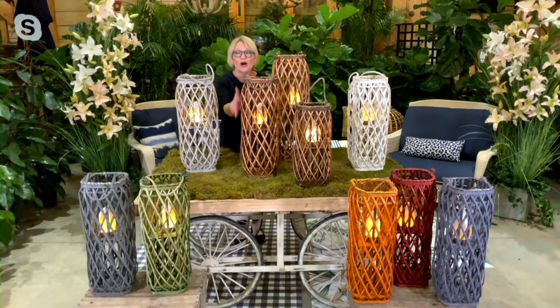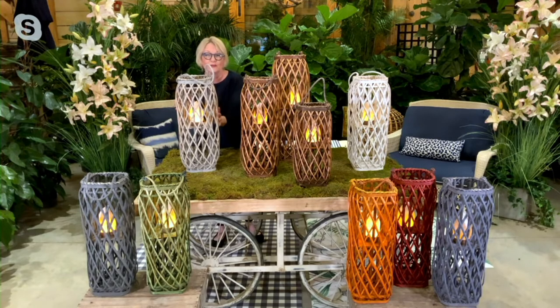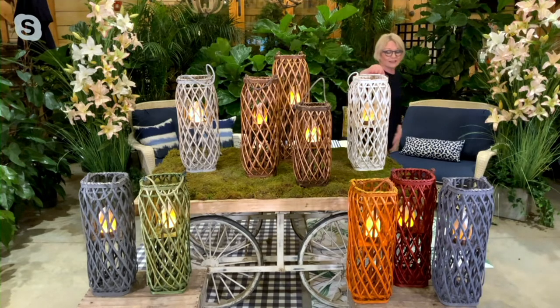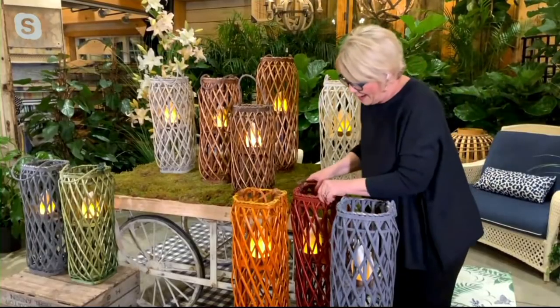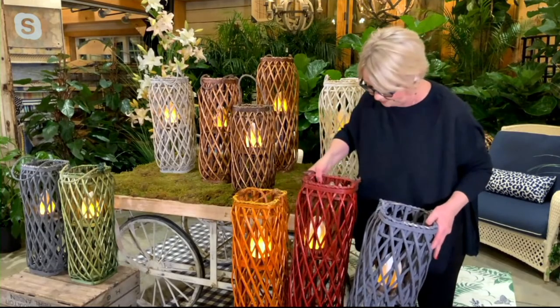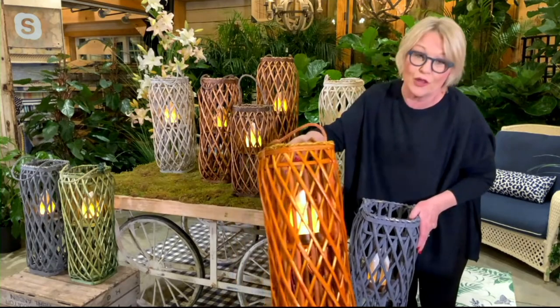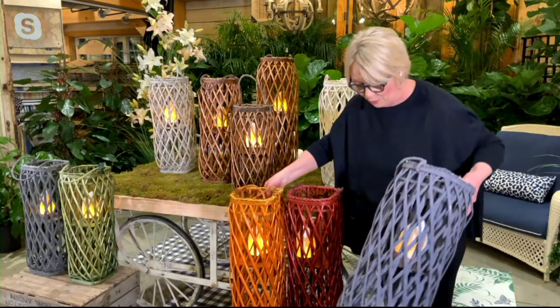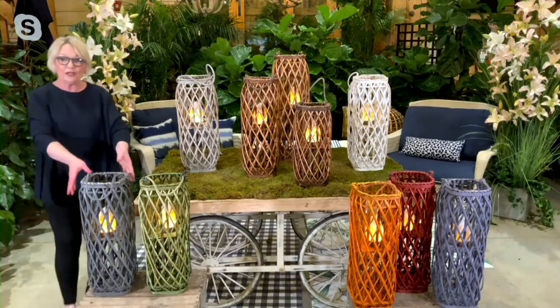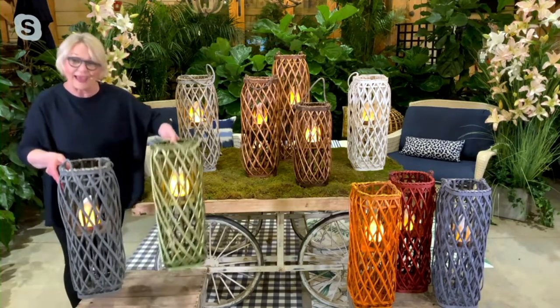Amazing colors. There's caramel — honey wood tone, definitely goes with everything. This is our natural, so if you love a driftwood, beachy look, this is awesome. Over here we have white — it's a crisp white, a great beachy look, and awesome to accent with blues. Here I have the red — a beautiful bright red. And then the burnt orange. The blue is more of a dusty slate blue. And over here, the gray and the green.